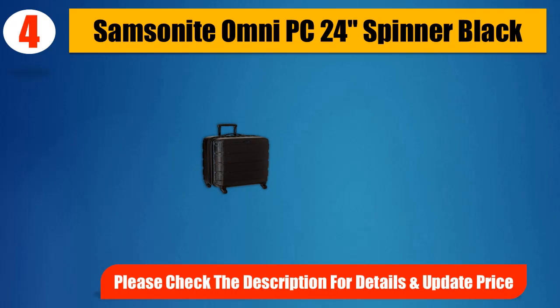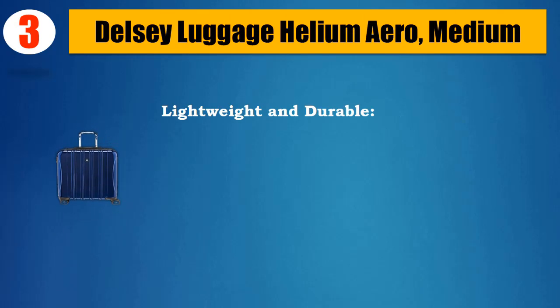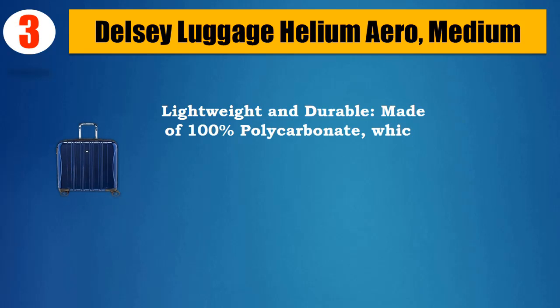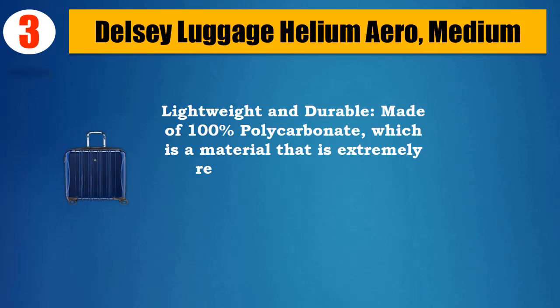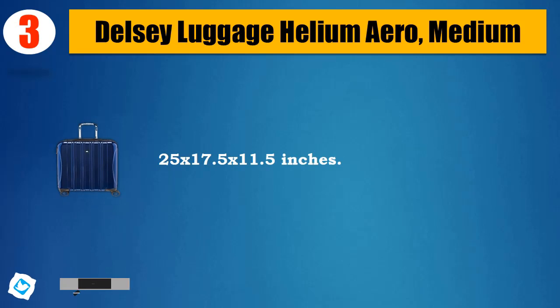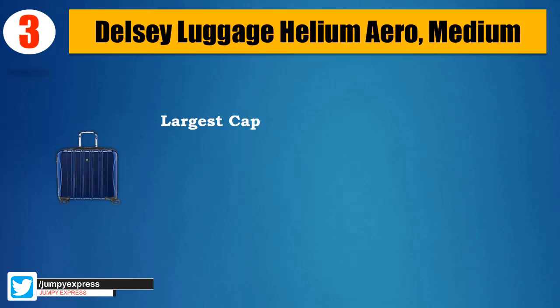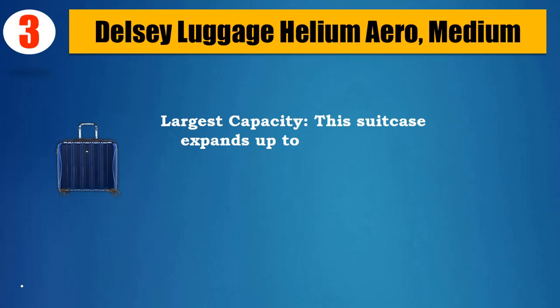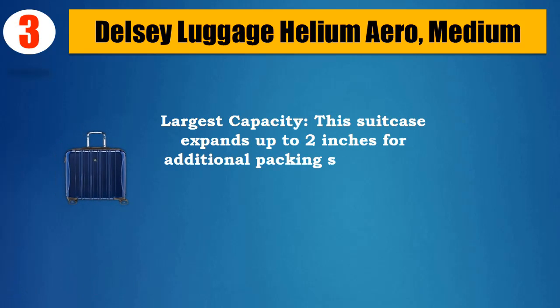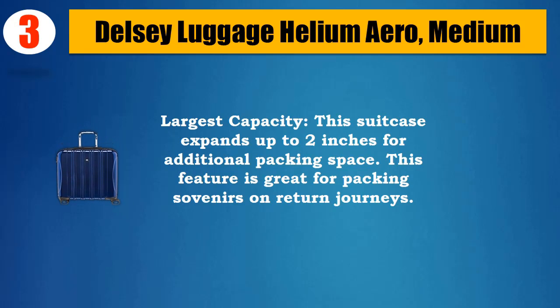Side-mounted TSA lock ensures security while traveling. Please check the description for details and updated price. Number 3: Delsi Luggage Helium Aero Medium. Lightweight and durable, made of 100% polycarbonate, a material that is extremely resilient to cracking or breaking, with a deep metallic finish. Dimensions: 25 x 17.5 x 11.5 inches. This suitcase expands up to 2 inches for additional packing space — great for packing souvenirs on return journeys.